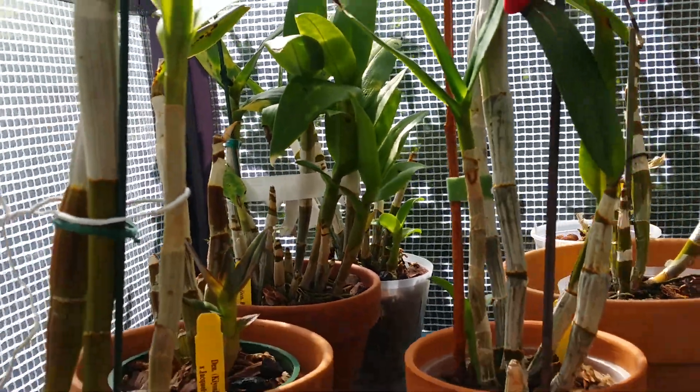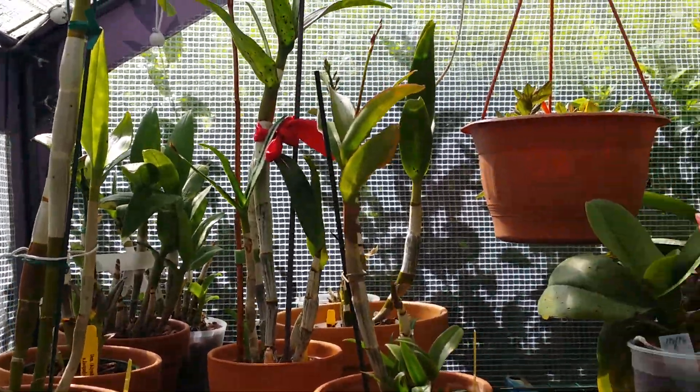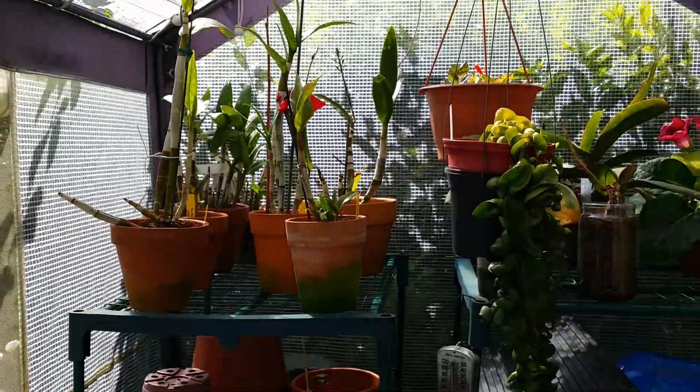Growth right there, and the other dendrobiums as well. Pretty cool! I'm so excited — I will make a separate video of my gloxinias.